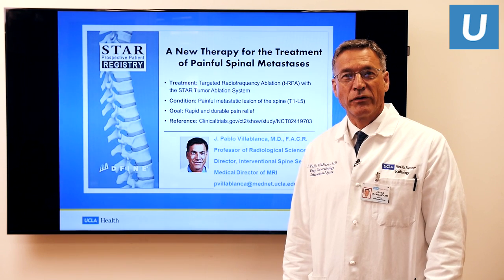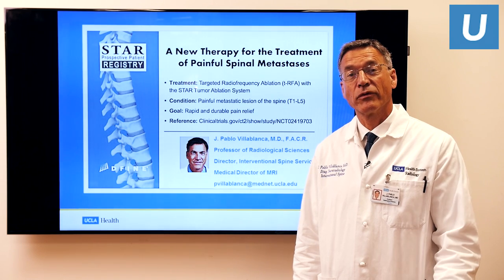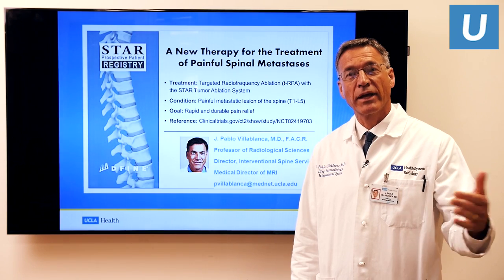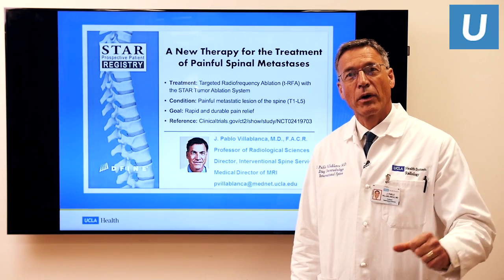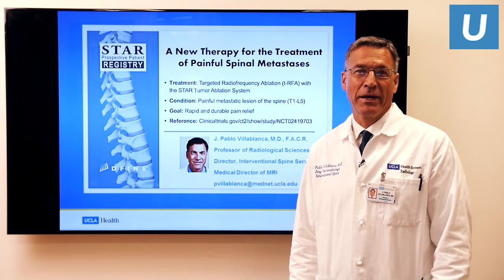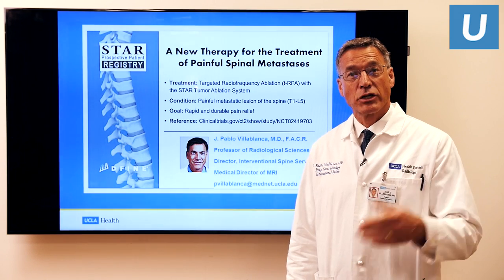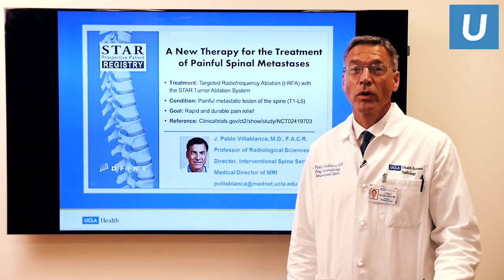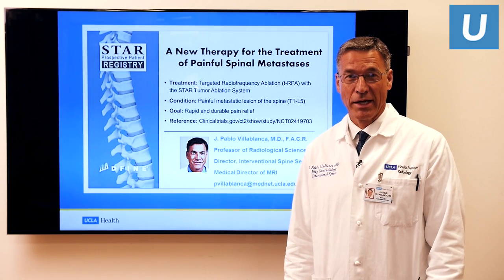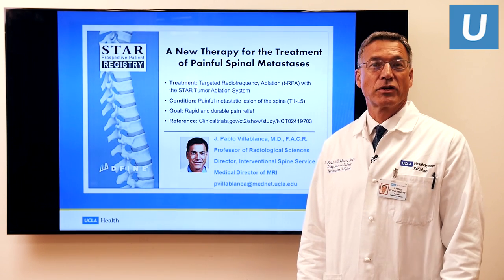We're going to be talking about a new technique for a problem that's really plagued us as clinical providers and many of our patients for many years — the management of metastases, the spread of cancer from the original site into the spine. Most of our patients had been treated with conventional radiotherapy, external beam radiation therapy, or chemotherapy. But now we have some exciting new techniques that are really helping us to improve the quality of life for our patients and to diminish their pain dramatically.